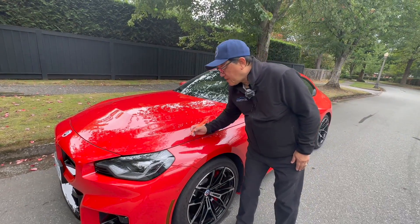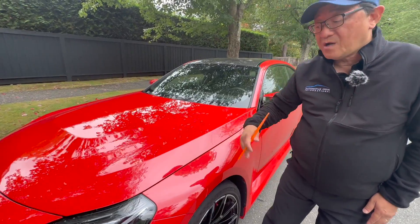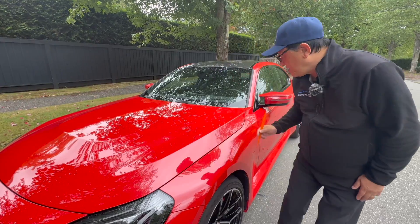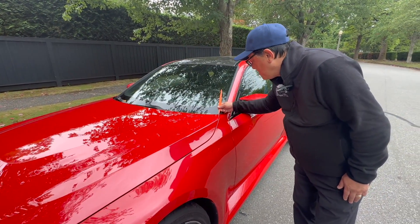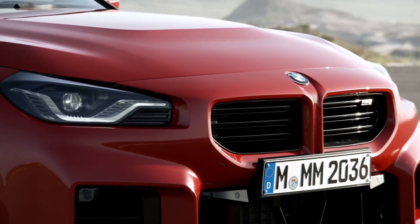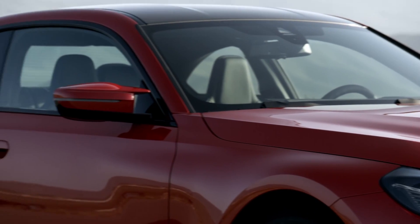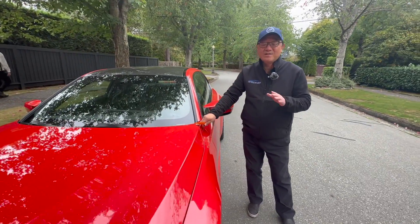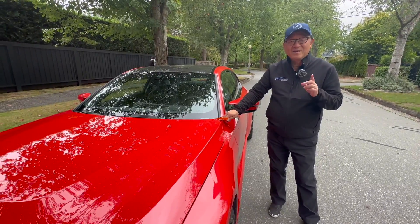So let's do our usual quality check here and check for the gaps, check for the alignment, and then we'll talk about the paint. Look at the gap — it's actually 2.9 millimeters here, 2.8, and 2.7. When was the last time I was able to show you a car that is less than 3 millimeters in gap between the panels? I can't even think of a car in the last 12 months that had a panel gap of less than 3 millimeters.